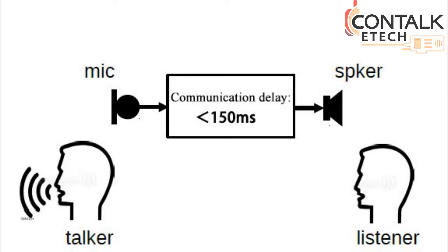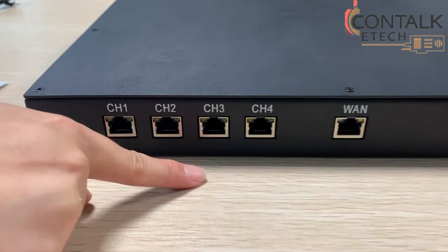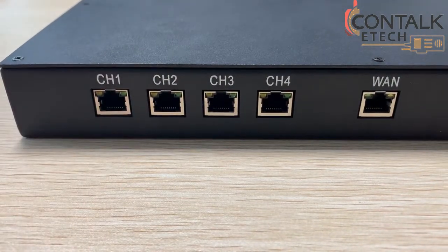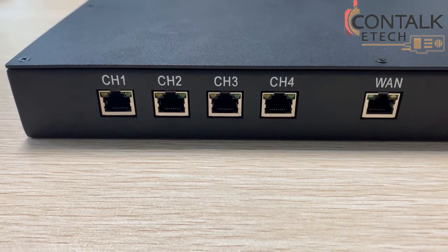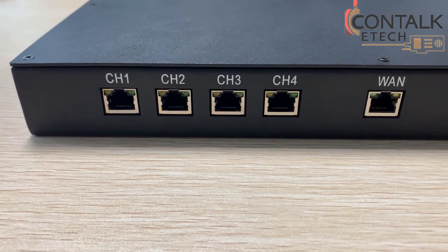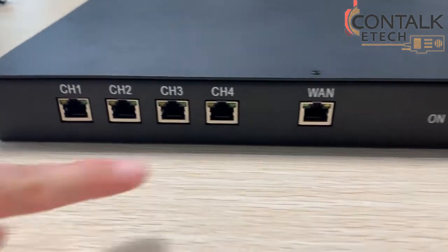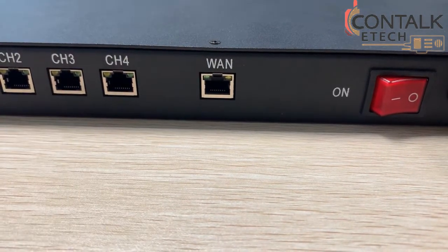The gateway delay is less than 150 ms, meaning it is fast. Now let's take a look at the gateway. This is the 4-wire interface. The 4 channels are for connecting different radios via cables. The cables can be custom made as per the audio protocols of the radios. The 1-port is to connect the computer to access the web page management.